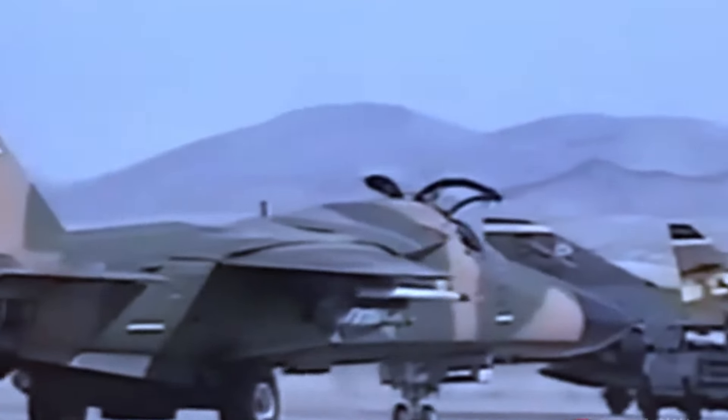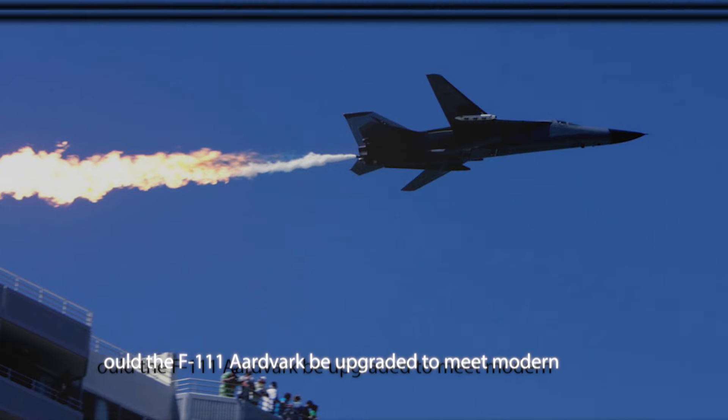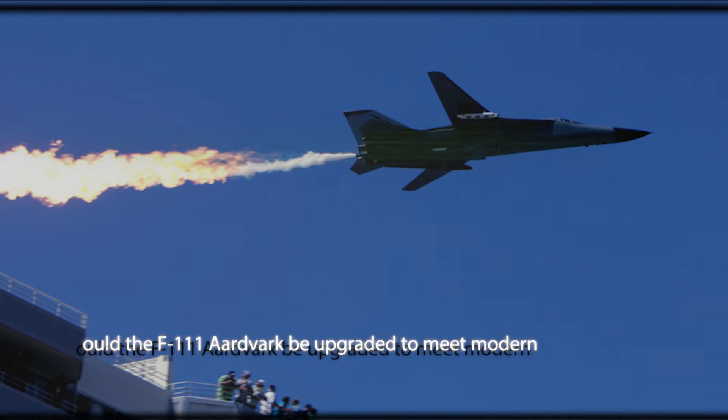However, in today's rapidly evolving landscape of aerial warfare, the question arises: could the F-111 Aardvark be upgraded to meet modern standards and re-enter service as a formidable fighter jet?